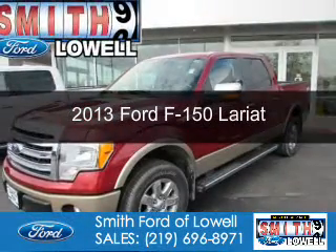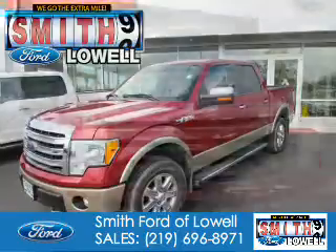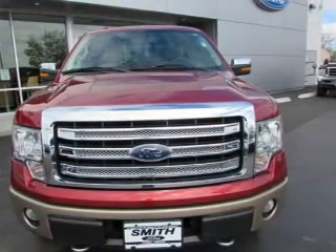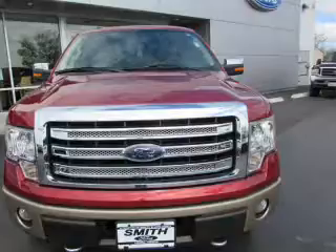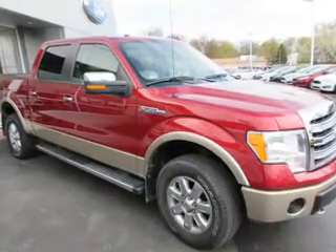This is a used 2013 Ford F-150. It's powered by 4-wheel drive, a 5-liter 8-cylinder engine, and a 6-speed automatic transmission. With fewer than 30,000 miles, this vehicle has a long road ahead.